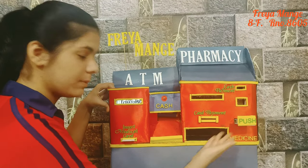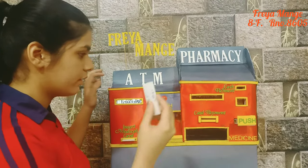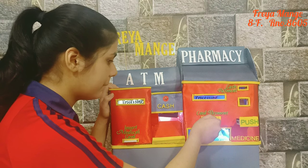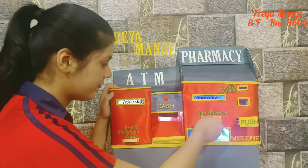Oops, the medicine isn't out yet. First we have to pay by cash or card. So let's pay by card first. Once the payment is done, the machine will automatically dispense the prescribed medicines.